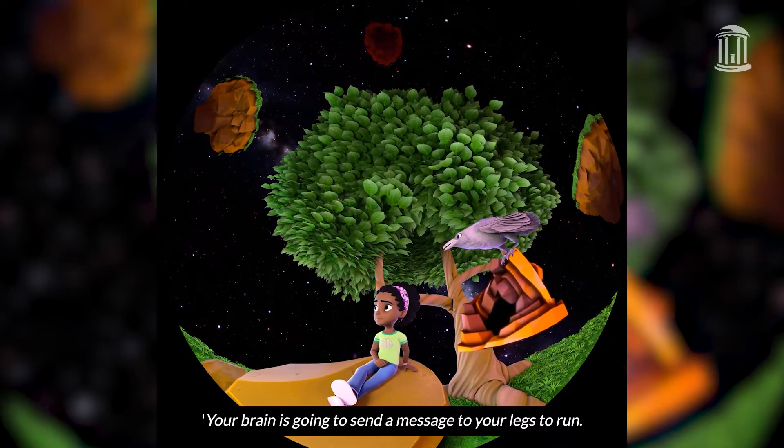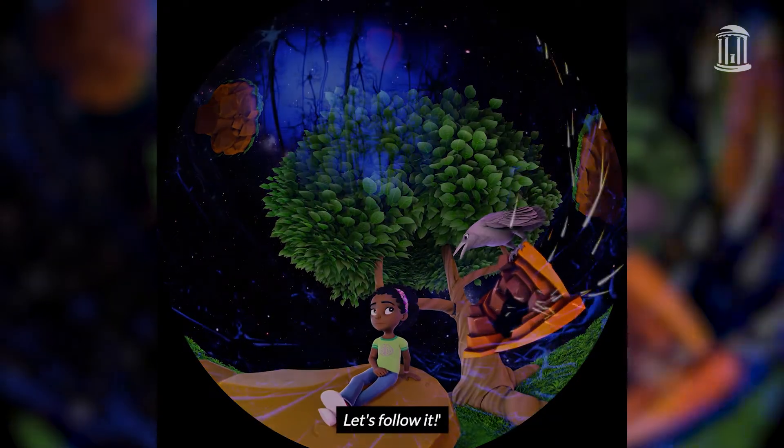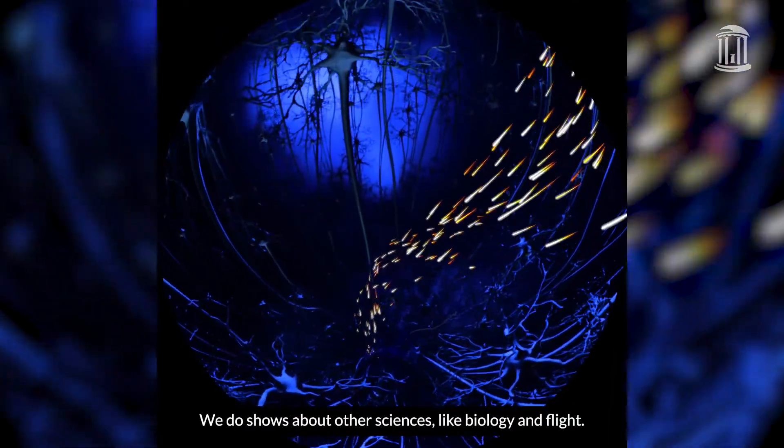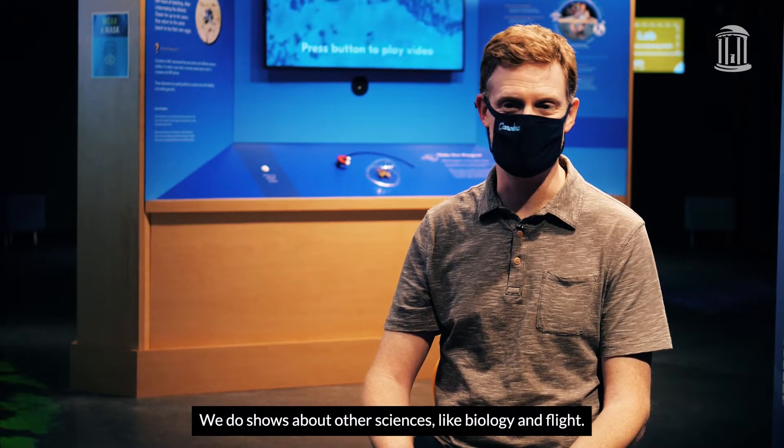"Your brain is going to send a message to your legs to run. Let's follow it!" Our shows aren't all space-focused — we do shows about other sciences like biology and flight.